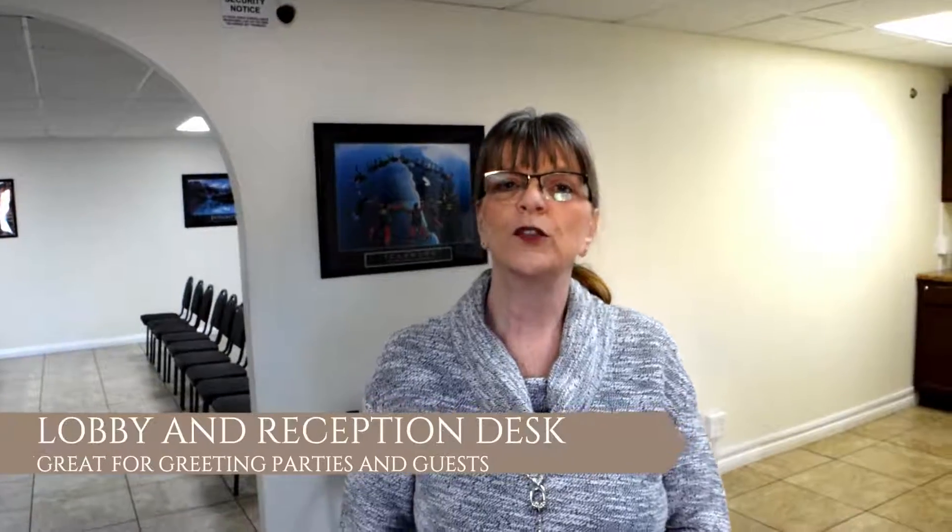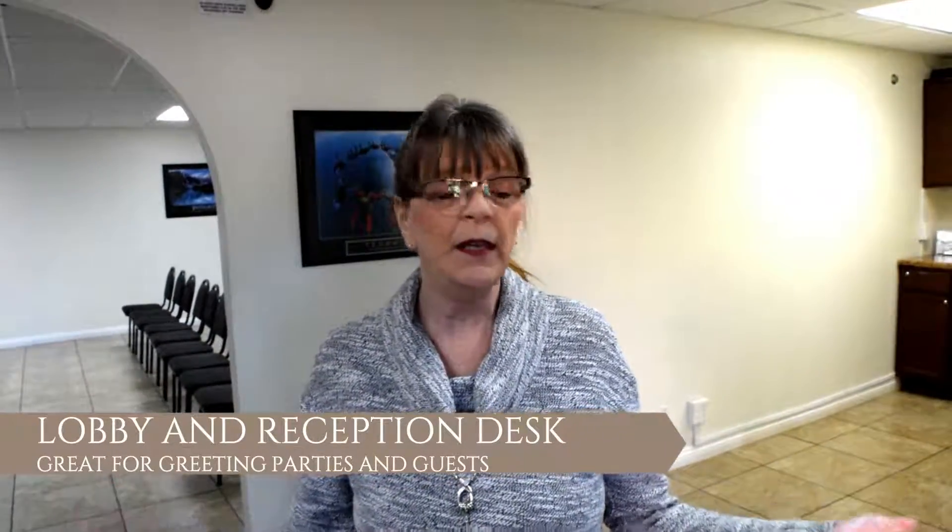As you enter our front doors you'll find our beautiful lobby with our reception desk. This is wonderful for welcoming your guests into our venue.